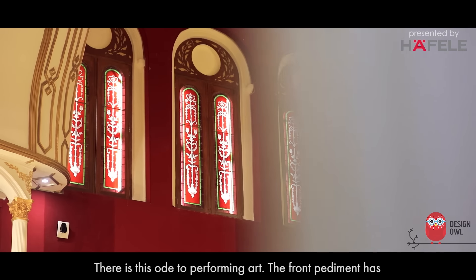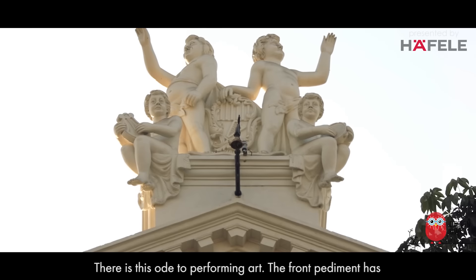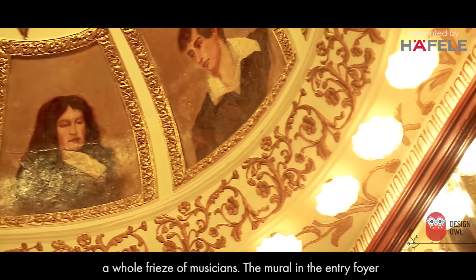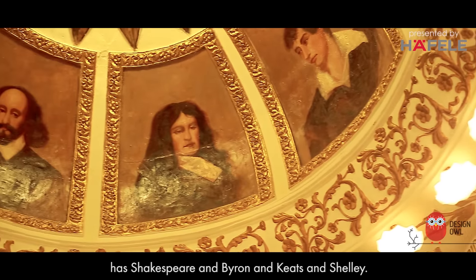There is this ode to performing art. The front pediment has a whole piece of musicians. The mural in the entry foyer has Shakespeare and Byron and Keats and Shelley.